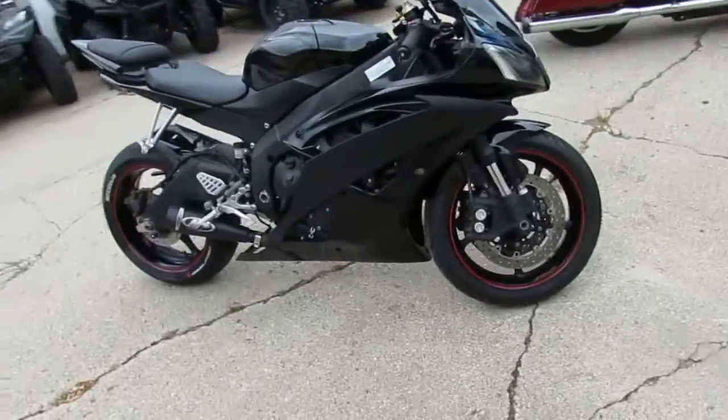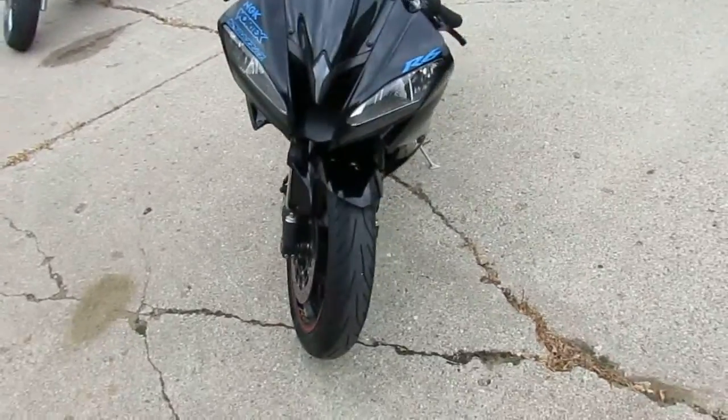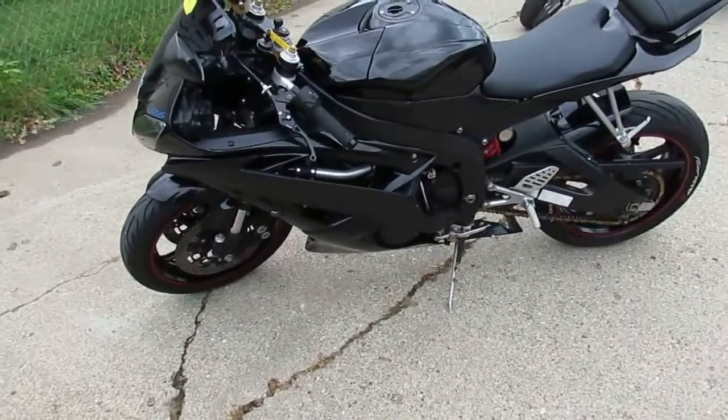Hey guys, we got a great one here at Approval Powersports — it is a 2009 Yamaha R6 for sale. We got this thing priced at $4,400. It's a good-looking bike, guys.